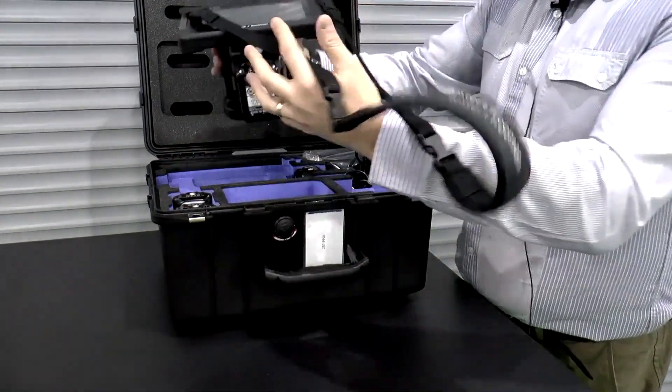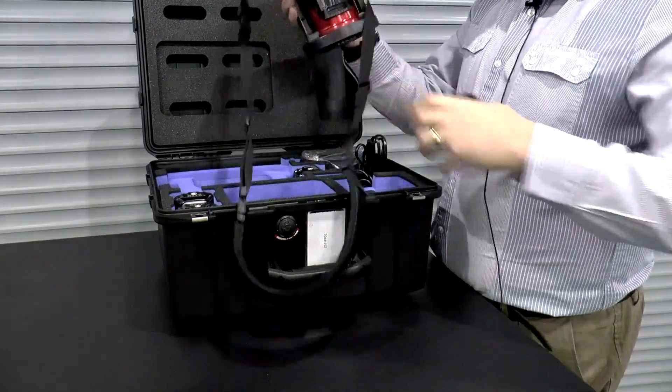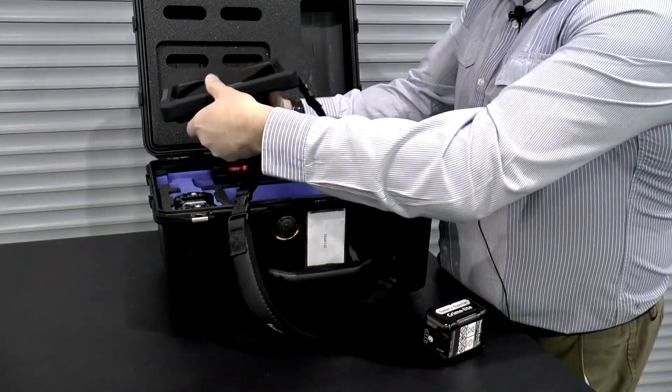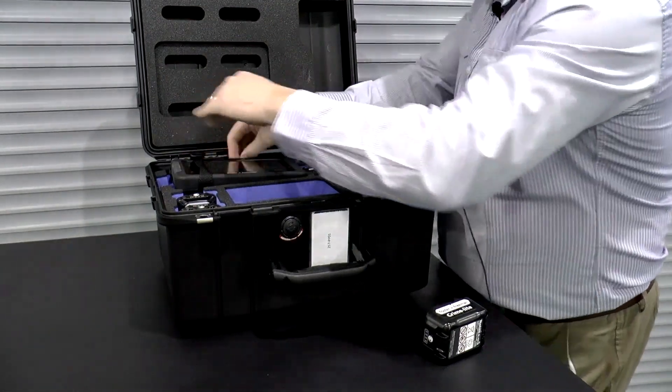The CrimeLite Auto just fits into the case. We remove the battery, and then the unit slides into position with the neck strap going down the back.